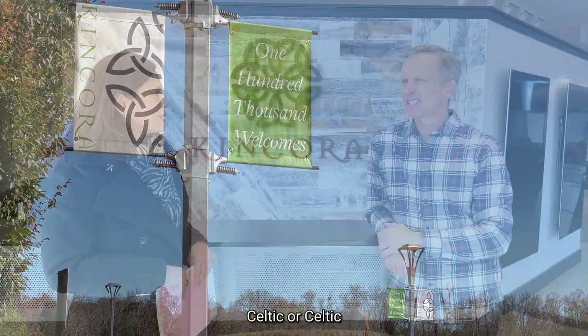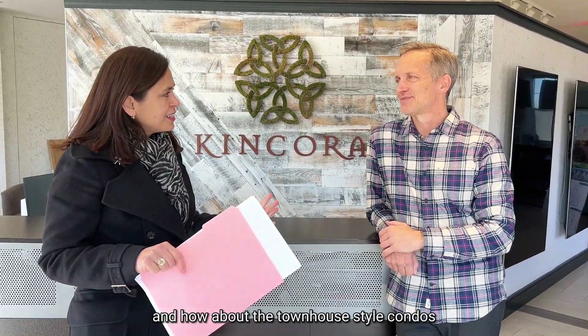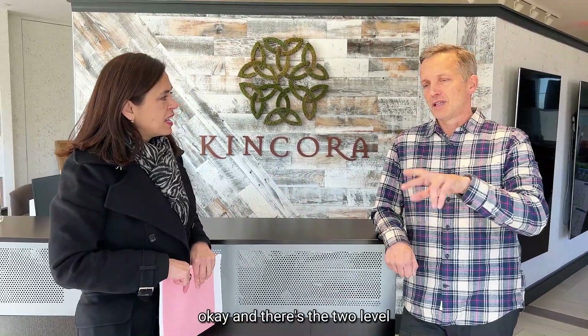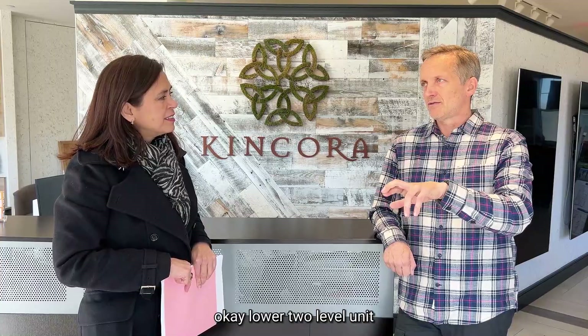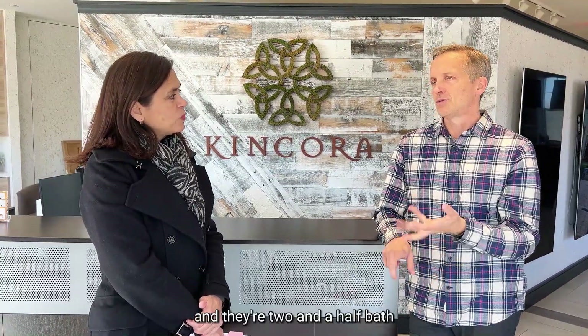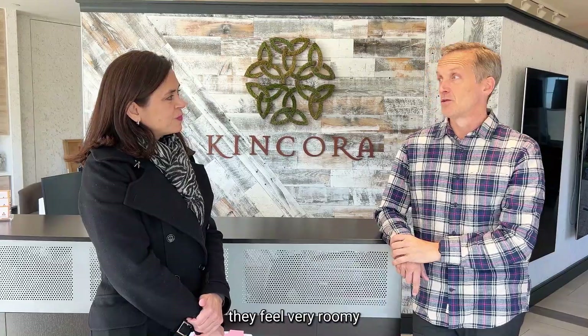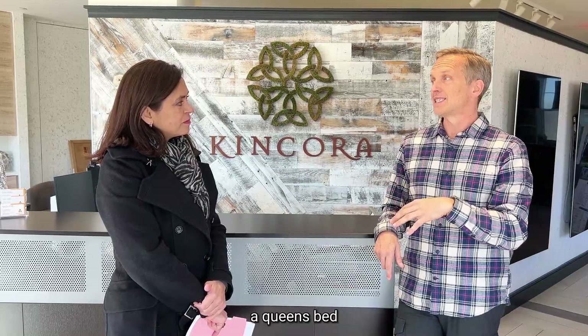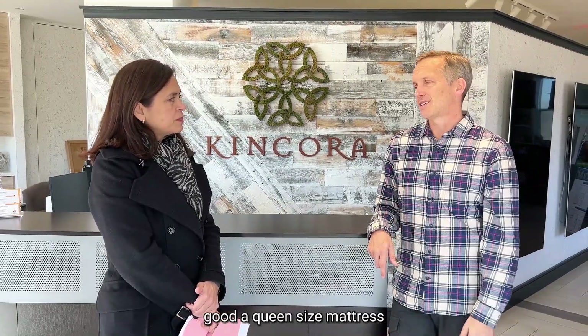I like that! Celtic — I don't know how you say it. How about the townhouse condos — how many units? We're building 115 of them here. There are two levels: the lower two-level unit and the upper two-level unit. It's 1,600 square feet on the lower one and 2,300 square feet on the upper one. They're three bedrooms and two-and-a-half baths. They feel very roomy — it's 24 feet wide, so even the secondary bedrooms are going to fit a queen-size bed.